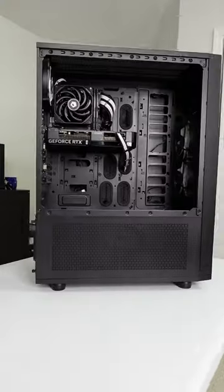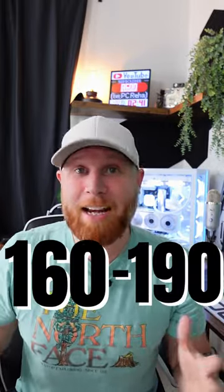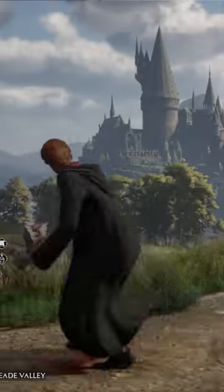Now even though this computer looks absolutely ridiculous, it actually performs so well — getting 160 to 190 FPS in games like Modern Warfare 2, Forza 5, and Hogwarts Legacy.